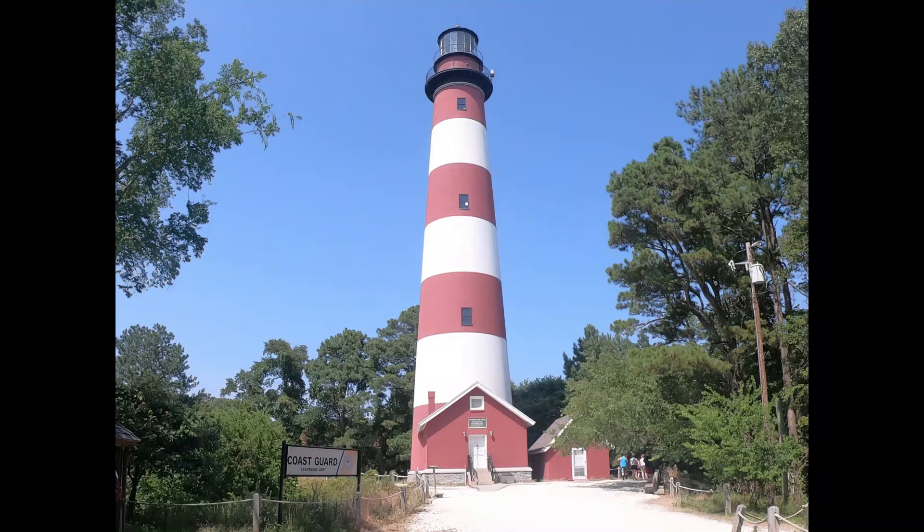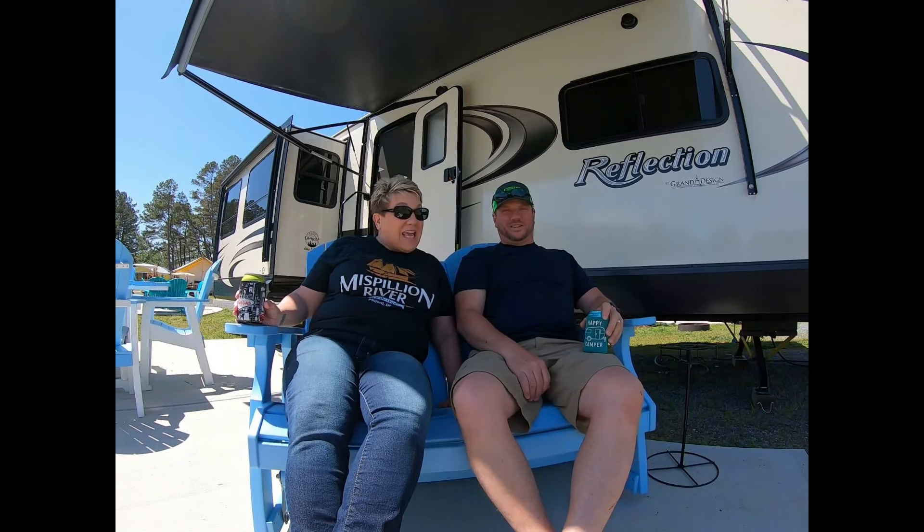We are proud to present our first trip to a national park. Stay tuned. I'm Missy. I'm Mike. And we're the CampEholets.